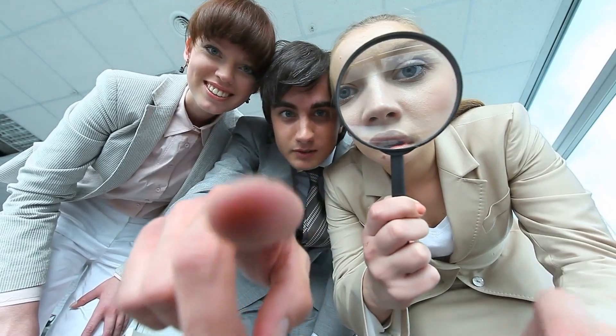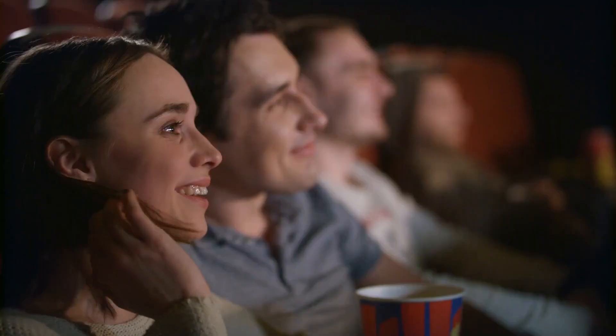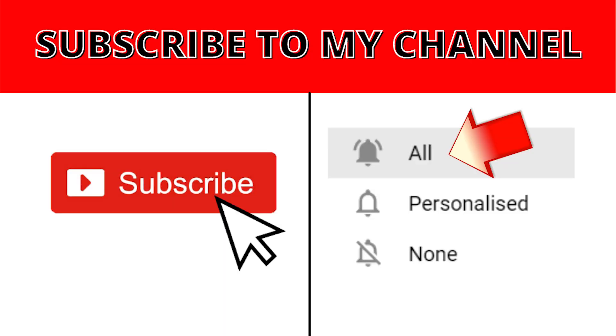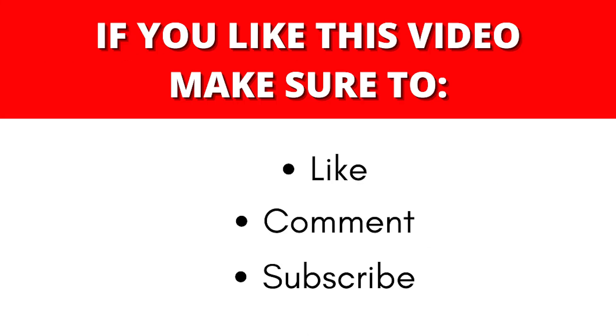I'll show you how to pay out your money directly into your PayPal account. If you're interested in learning more, make sure to stick around until the end. Please subscribe to this channel and don't forget to turn on the notification bell so that you will be notified whenever we upload a new video. Please give this video a big thumbs up, and if you have any concerns, questions or opinions, don't be shy and leave a comment down below.